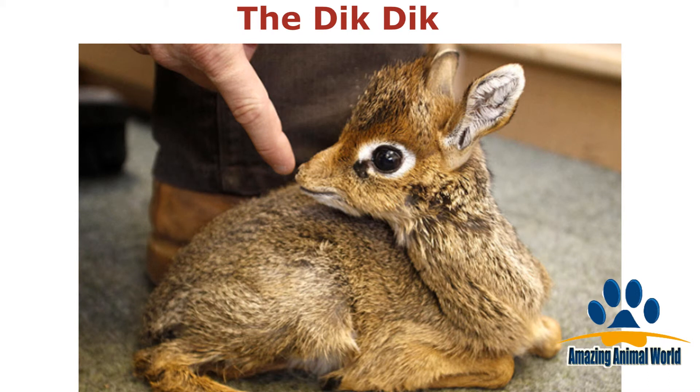Strange name but cute as a button. The dik-dik originates from the bushlands of eastern and southern Africa. We would love one as a pet.